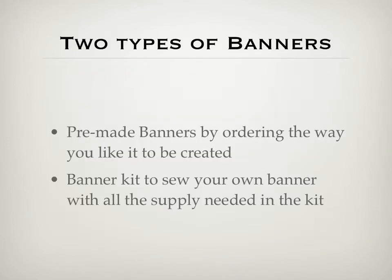My company would supply two types of banners. First, a pre-made banner where you go on the website, choose the logo, team name, or both, then choose a color variation, and have it sewn up and packaged, ready to go as soon as you open the box. Or you can order a kit that sends you all the supplies you need, and you sew the banner together yourself, any way you choose.